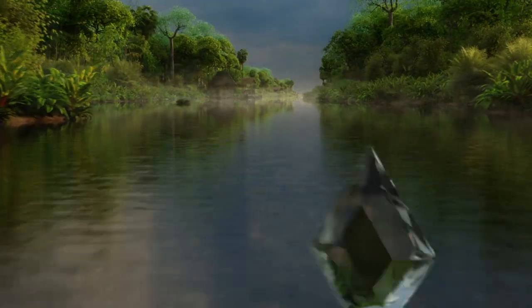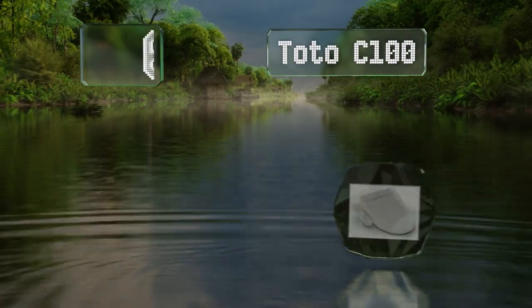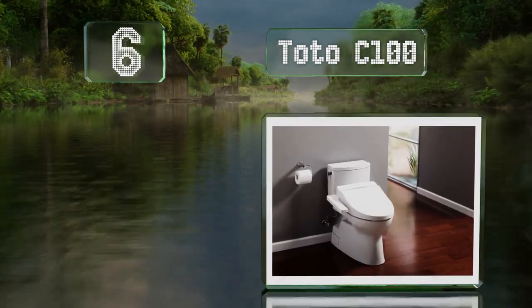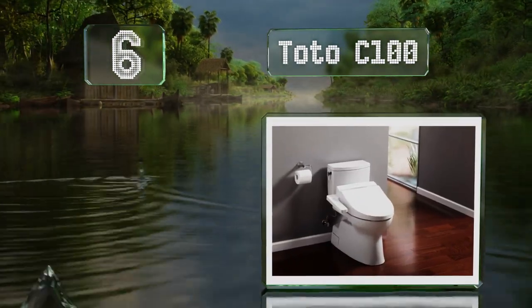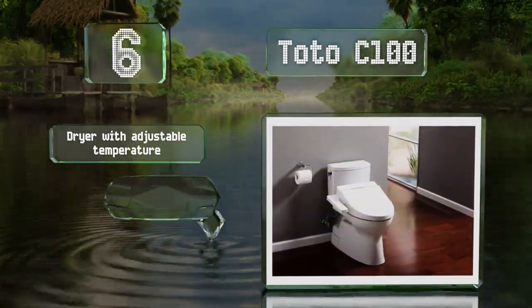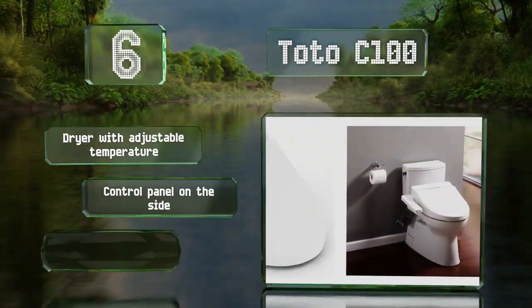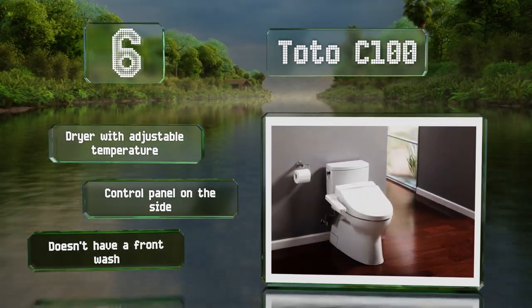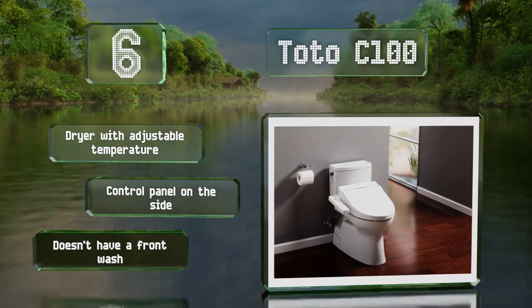Moving up our list to number 6, featuring a pre-misting function that helps stop waste adhering to the bowl, the Toto C100 can reduce the amount of cleaning you have to do. It also has an automatic air deodorizer built in. It boasts a dryer with an adjustable temperature and a control panel on the side. However, it doesn't have a front wash.